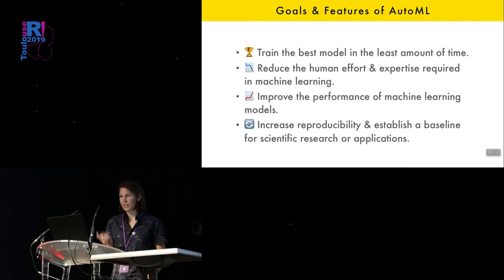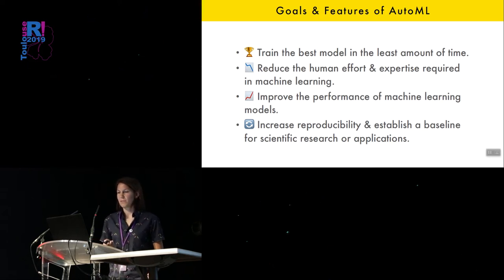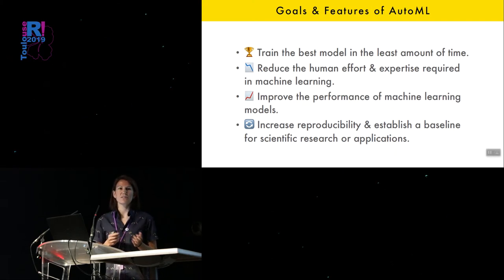So what is AutoML? I think some of the goals of AutoML is trying to get the best model in terms of model performance in the least amount of time. At least I think that's a succinct goal of AutoML. Some other goals are reducing the human effort and expertise required in machine learning. Rather than being an expert on every single algorithm, all their hyperparameters, the ranges you should use, and how to tune them, the goal is to make a more simple interface and modeling process. And if we do that, hopefully across the board we'll improve performance of machine learning models.